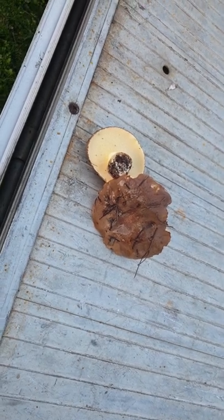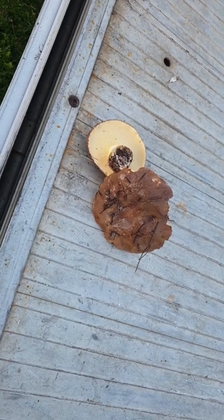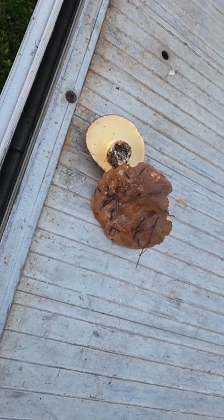And they dry really nicely — slice them up and dry them, and they're better than potato crisps. But they do swell. They're really good.